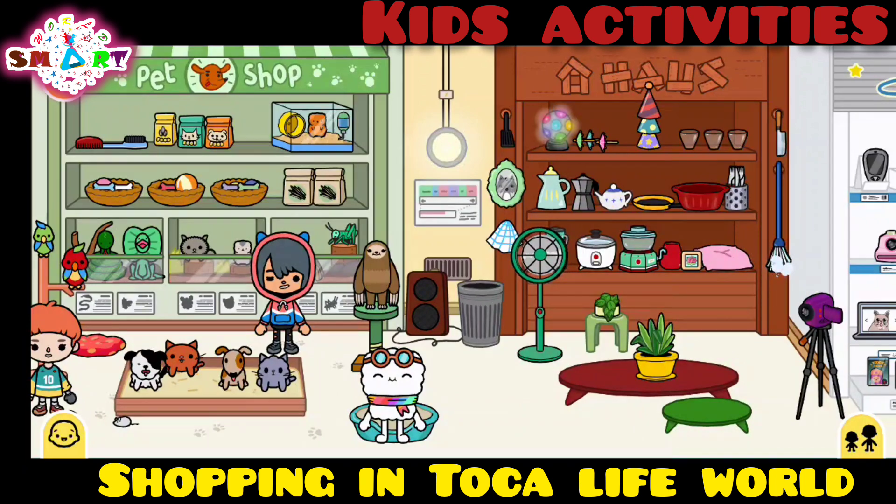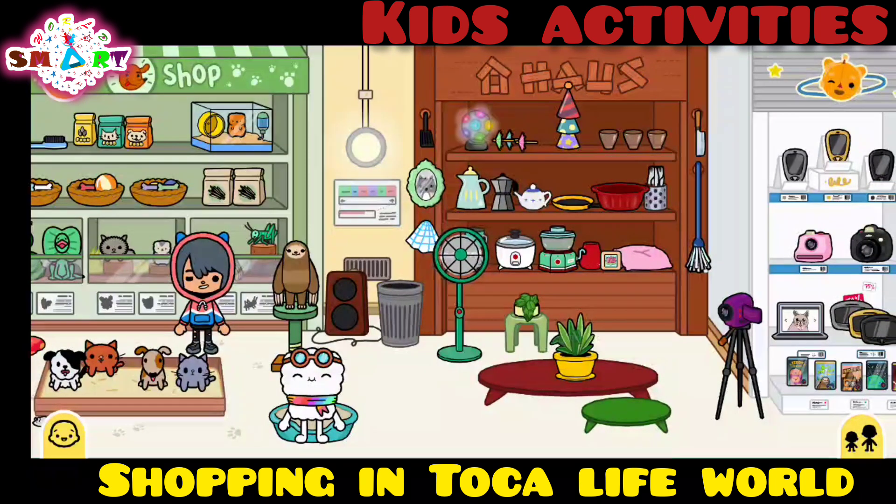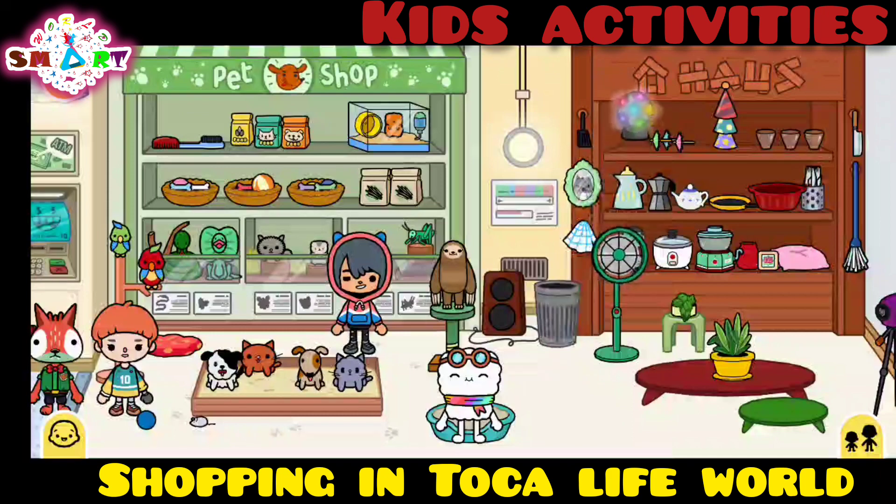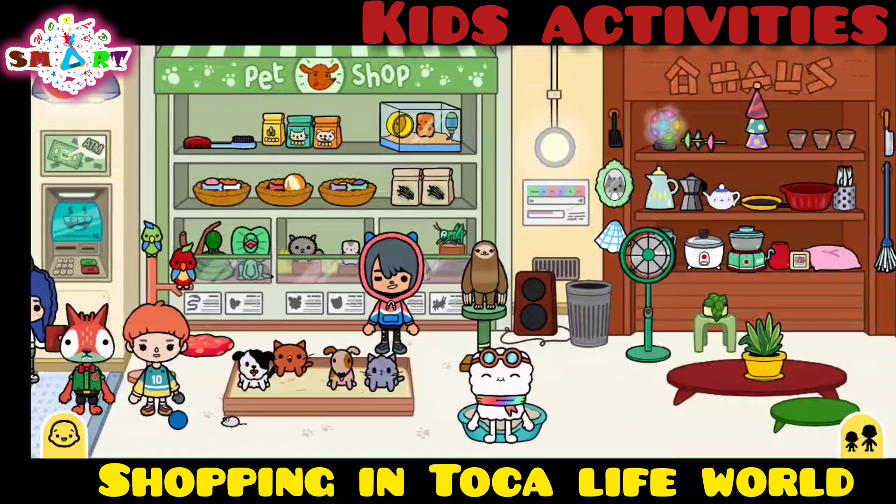I'm going to put it back. Wow, there's even birthday hats! Wow, what is this? The shining rainbow light is off and turned on — that's super cool. Oh, there's a hamster!